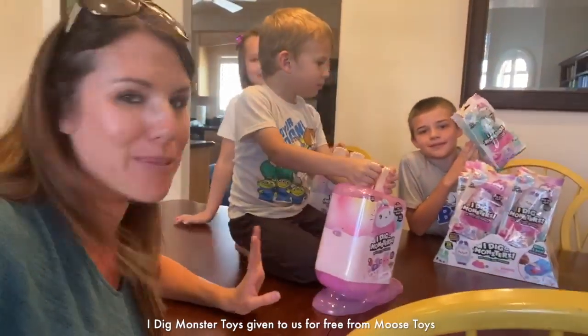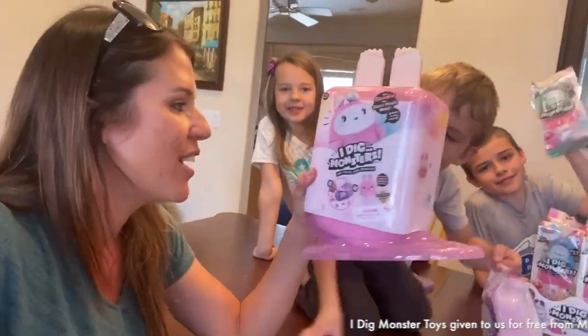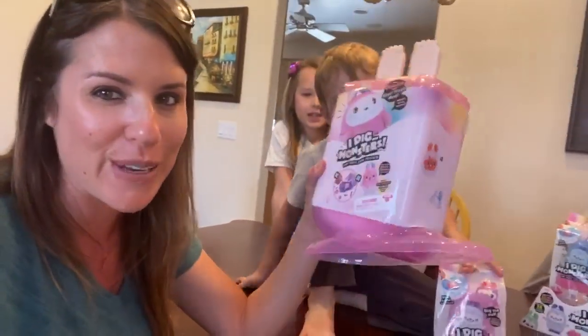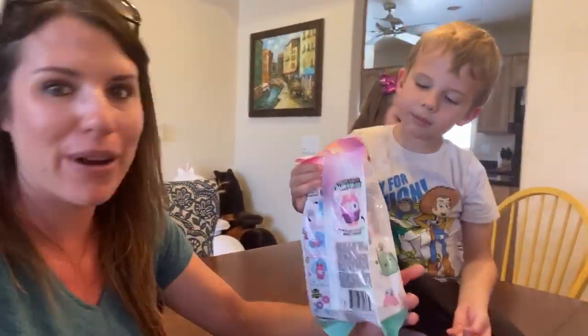Today's a super special day — we just got the I Dig Monsters from Moose Toys in the mail. I saw these at the toy fair and it was my favorite thing I saw there because it's really unique. This one's cool — it's like a stuffed animal and then a popsicle inside. Do you guys want to open them? Let me get scissors.